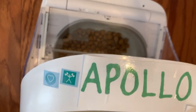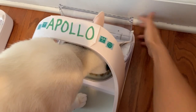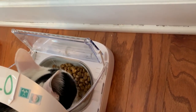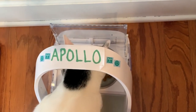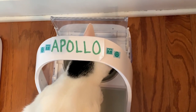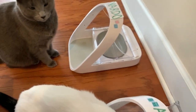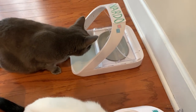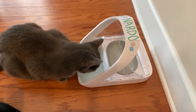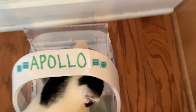With Apollo, he doesn't have any strict food requirements. We just feed him once a day with regular cat food — Hill's Science Diet. With Apollo, I just put all his food in at once and he just goes in there and eats it. And that's all.